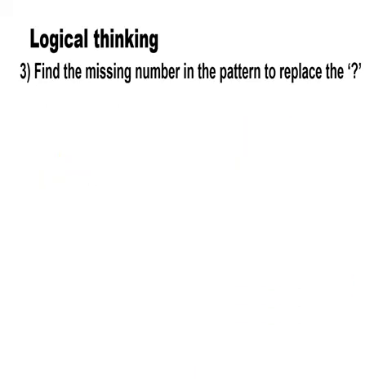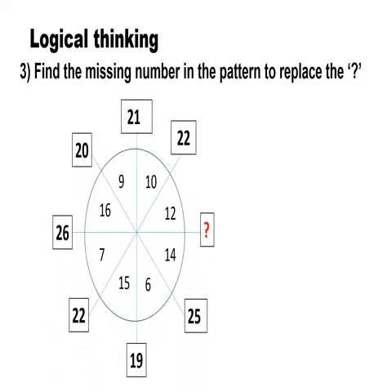Moving on to the next question, where you need logical thinking. Find the missing number in the pattern to replace the question mark. You have a grid here with a question mark, and you need to identify the missing number in the box.